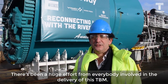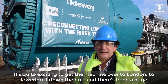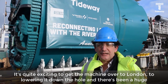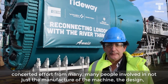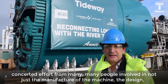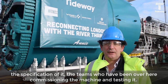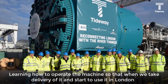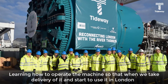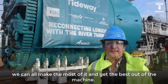There's been a huge effort from everybody to get involved in the delivery of this TBM. It's quite exciting to get the machine over to London and be lowering it down the hole. There's been a huge concerted effort from many, many people involved in not just the manufacture of the machine, but the design, the specification of it, the teams who have been over here commissioning the machine and testing it, learning how to operate the machine so that when we take delivery of it and start to use it in London we can all make the most of it and get the best out of the machine.